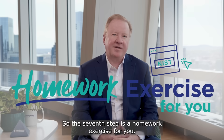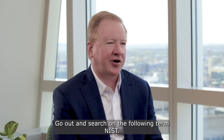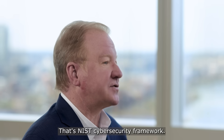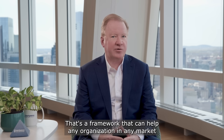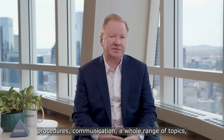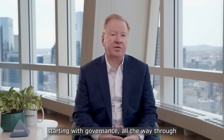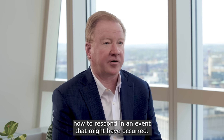The seventh step is a homework exercise for you. Go out and search for the following term: NIST — that's N-I-S-T — Cybersecurity Framework. That's a framework that can help any organization in any market think through their security strategies, procedures, communication, and a whole range of topics, starting with governance all the way through how to respond to an event that might have occurred.